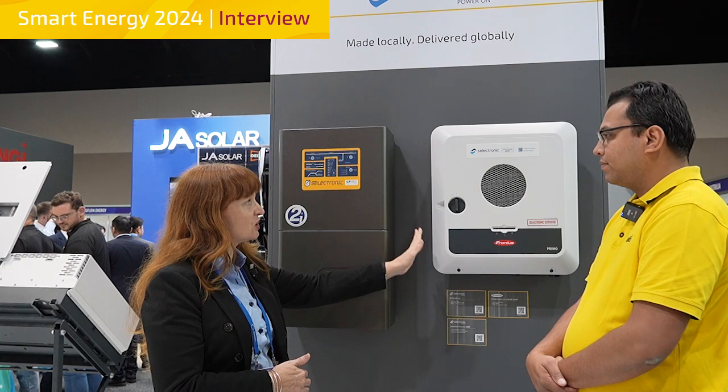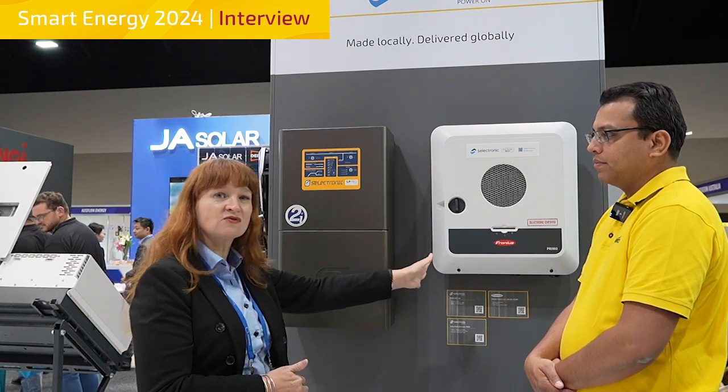And you need a means of charging. You can charge from grid, you can charge from a generator, or you can charge from a Selectronic Certified Solar Inverter. The advantage of the Selectronic Certified Solar Inverter is that the SP Pro will control that solar, so we won't have to frequency shift in the building, and you'll have your full monitoring capability as well.